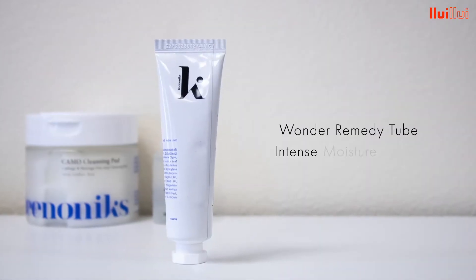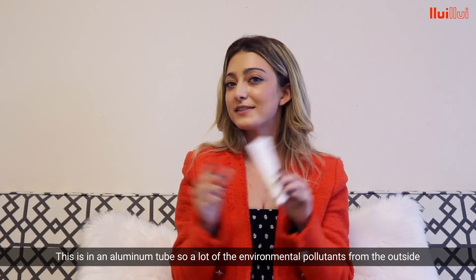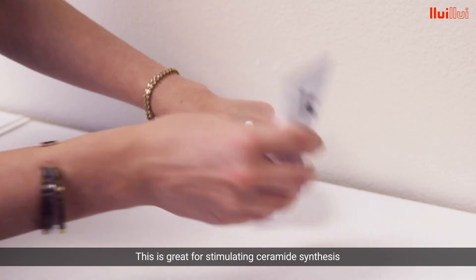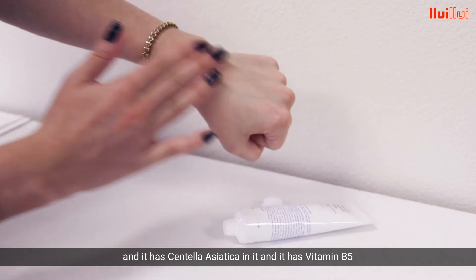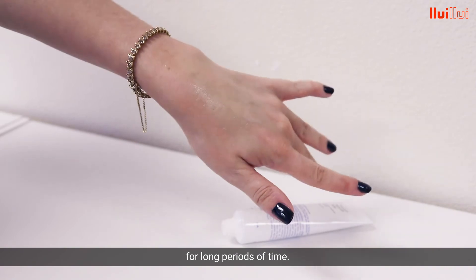Lastly, we have the Intense Moisture Cream. This is in an aluminum tube, so a lot of the environmental pollutants from outside cannot make their way into the tube and affect any of the product. This is great for stimulating ceramide synthesis. It has centella asiatica in it, and it has vitamin B5, and the soft, creamy texture will help retain moisture levels for long periods of time.